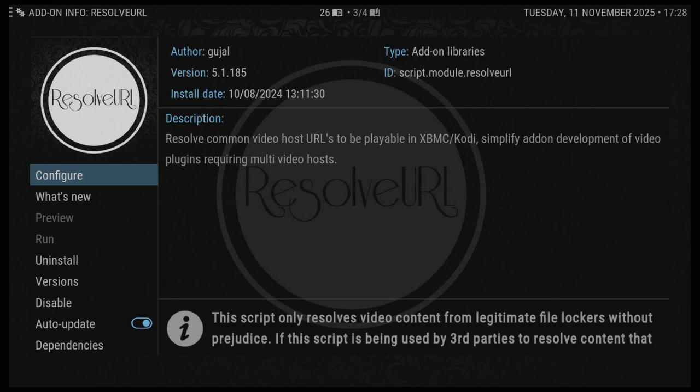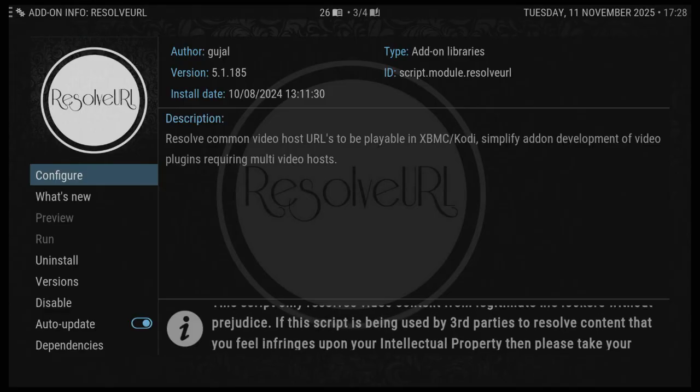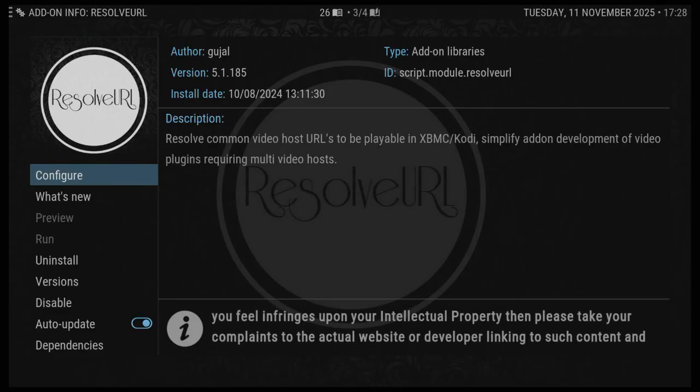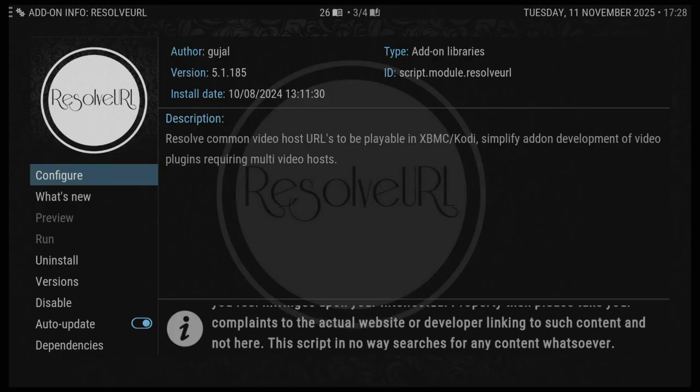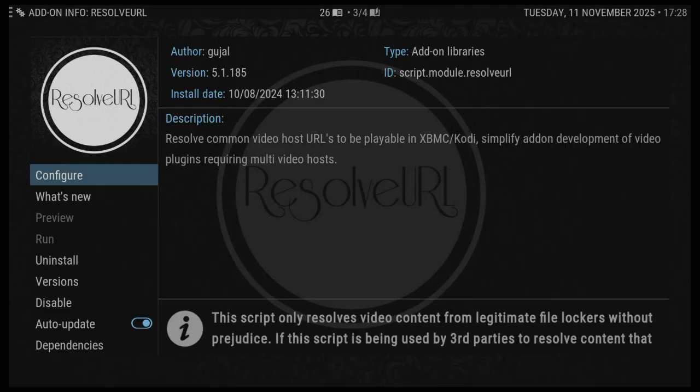If you guys can think of any other reasons why it won't work, let us know. That's the only reasons I can think of, but this was a big one — some builds, like the cinema debrid build, had an old version of Resolve URL that just needed to be updated. Alright then guys, thank you very much.